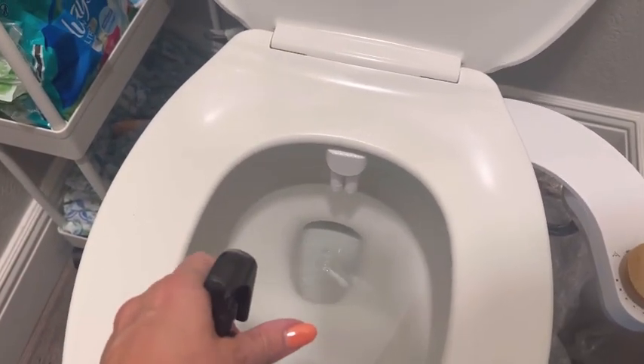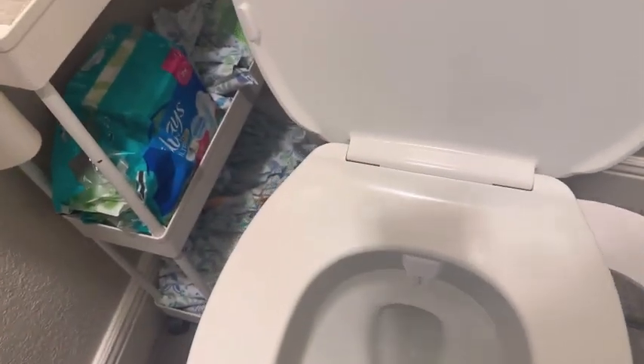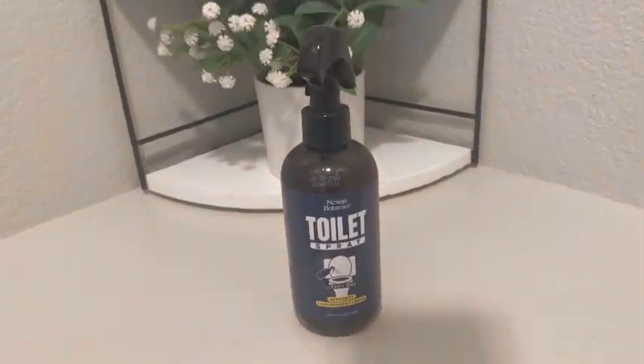How this works is you just give three sprays and it creates a barrier preventing the smell from seeping through. It's 100% natural and you get eight ounces. I was sent this for a review and it's my favorite toilet spray.